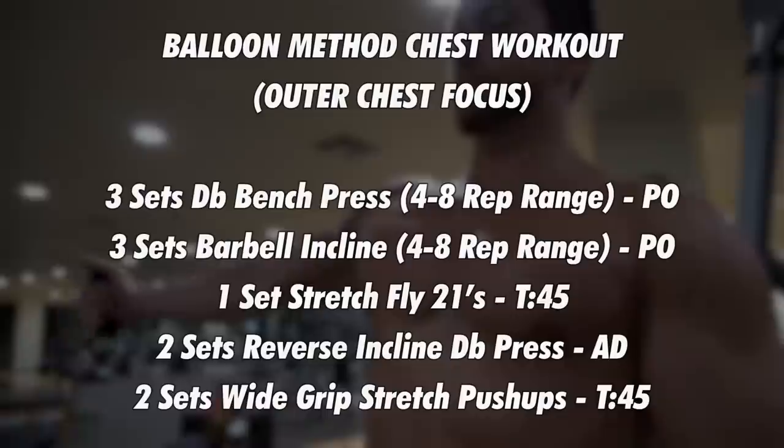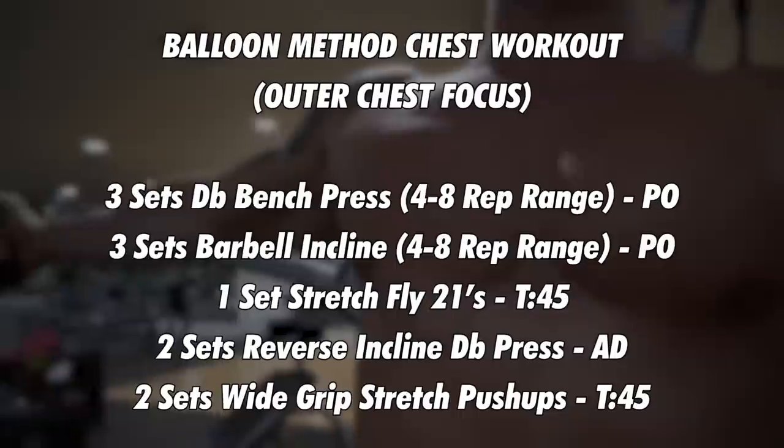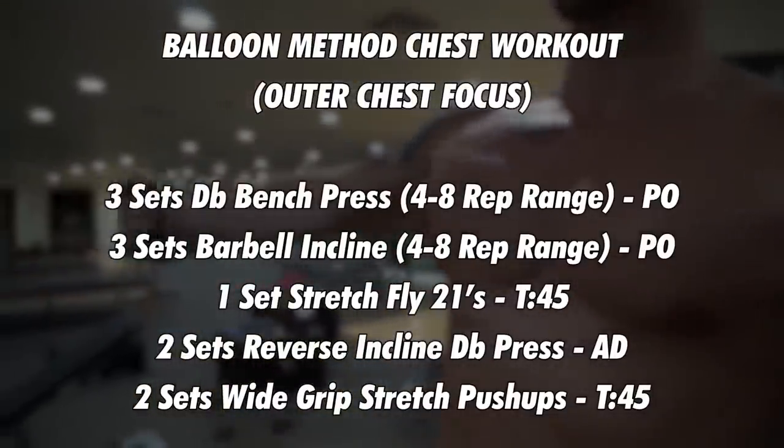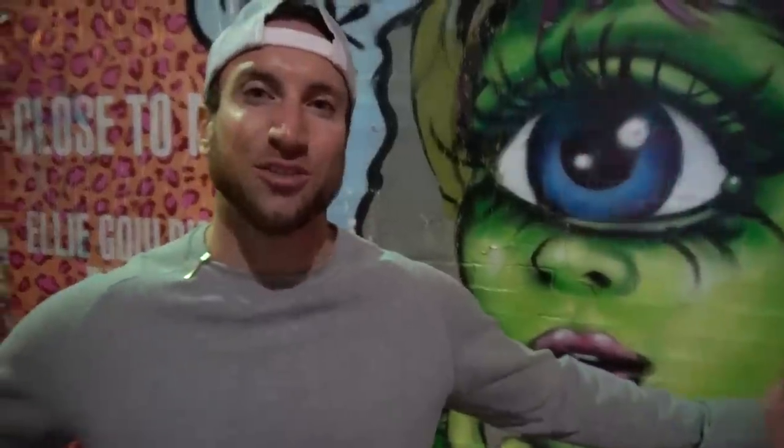These three outer chest exercises don't form a complete chest workout on their own. Screenshot this and add three heavy sets of dumbbell bench press in the four to eight rep range and three heavy sets of barbell incline bench press in the four to eight rep range. Combined with these three outer chest exercises, you have an entire chest workout utilizing the balloon method. Give this video a like, tap the notification bell, check out my video on three forgotten upper chest exercises, and follow me on Instagram at Troy Shred.